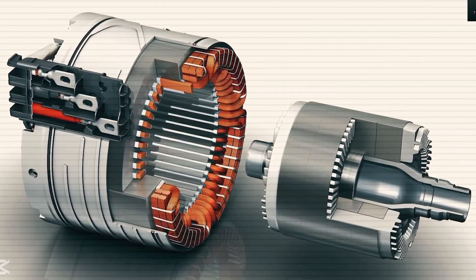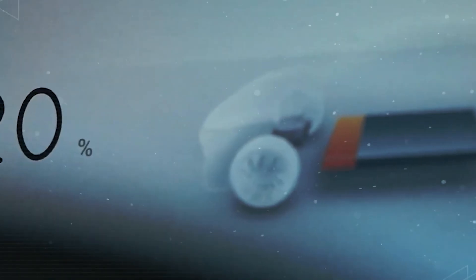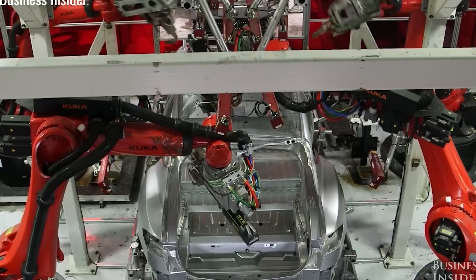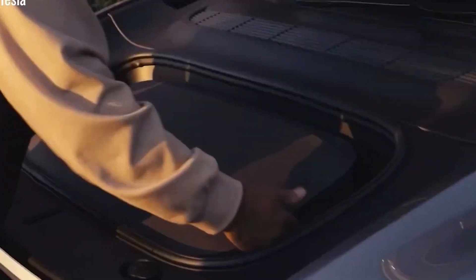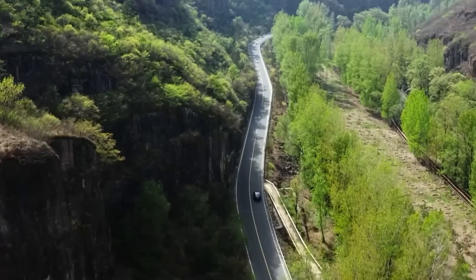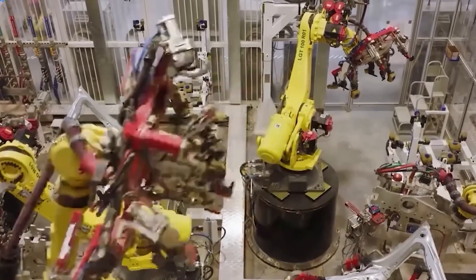Whether it's spending time with family, diving into hobbies, or simply relaxing, Tesla has completely reimagined what it means to own a car in our everyday lives. For anyone who values both their time and their investment, this might be the most compelling reason yet to consider switching to the Model 2. And with an exterior coating that can last up to seven years, the long-term value is clear.